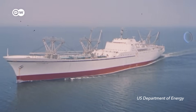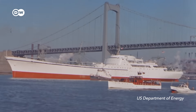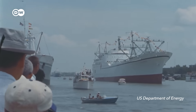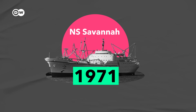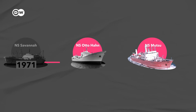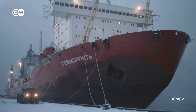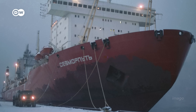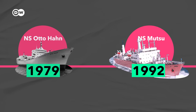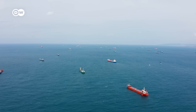And the Savannah couldn't just enter any port it wanted. It always needed one-off special permission, which was cumbersome to negotiate. For these reasons, in 1971, it was eventually decommissioned. Of the cargo ships that came after it, only the Russian Sevmorput is still in service, but nearing retirement. The other two were also decommissioned, because they ran into similar problems to the NS Savannah.